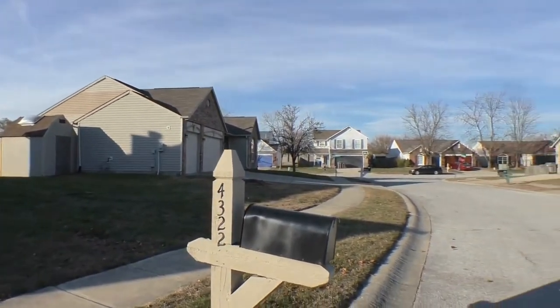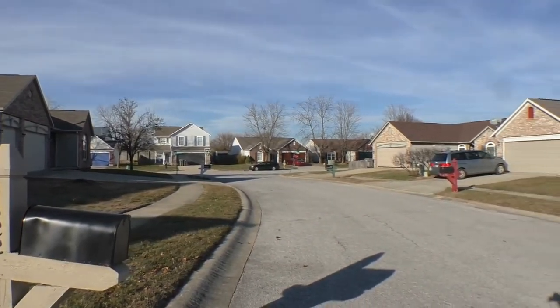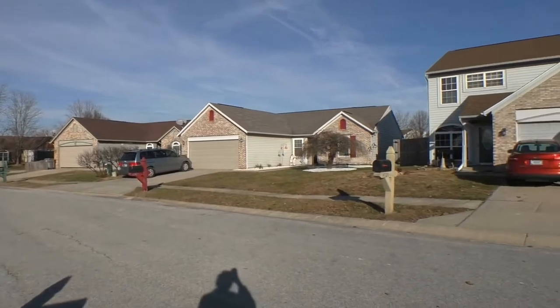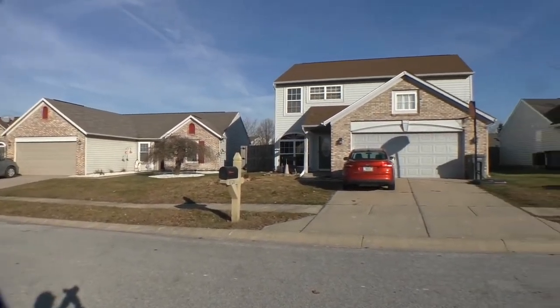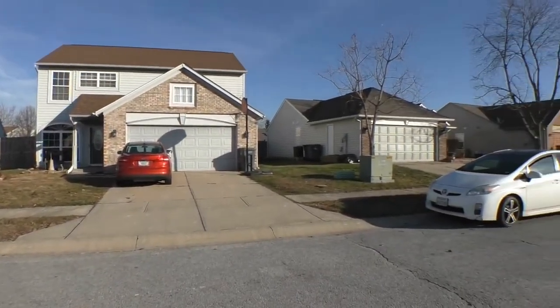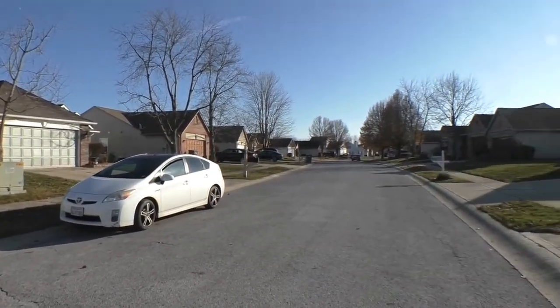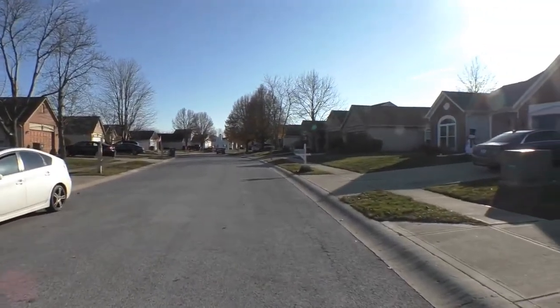Really nicely maintained homes, nice wide streets, sidewalks on either side for those early morning, afternoon, or evening walks. And these trees lining the streets are going to be just gorgeous in the spring and the summer, and then of course stunning in the fall with those autumn leaves.